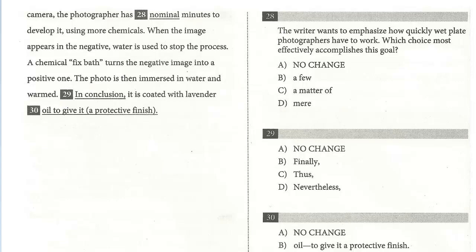In this lesson, we'll continue our review of Writing Test 9, Section 2. We're still on the third passage, Wet Plate Photography — an old technique makes a new splash. We're on question number 29. In the last video, we finished with 28 and replaced 'nominal' with 'mirror' to emphasize that the photographer has just a few minutes. It's very imperative that he quickly develop it using this process.